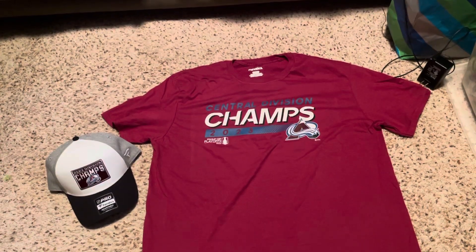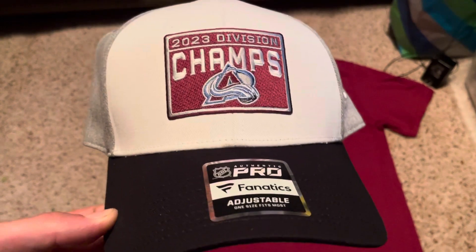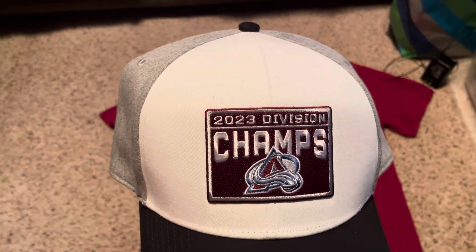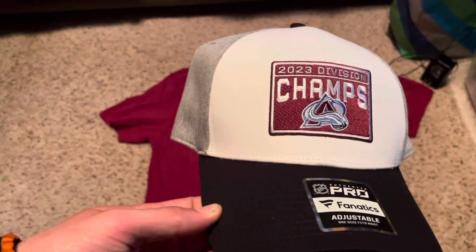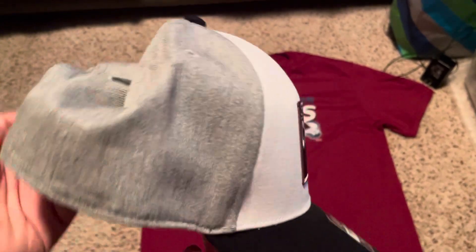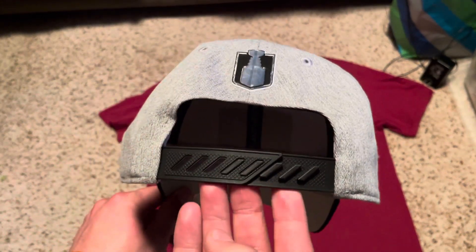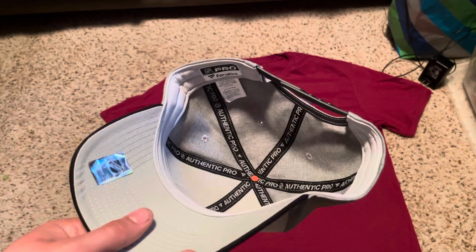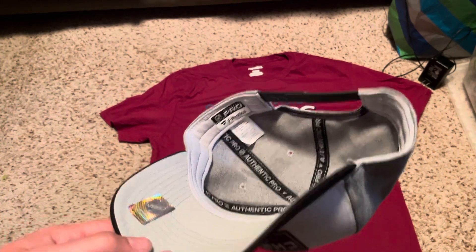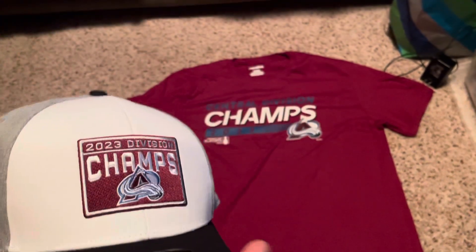Now for the hat — the division champs hat. It's got a black brim, got the white front with the 2023 Division Champs patch and the Avalanche logo underneath — looks very nice. The back of the hat is not that trucker style; it's like a plain gray, really nice. It's got the NHL adjuster and Stanley Cup patch in the back, a Fanatics patch on the left side, and 'Authentic Pro' on the inside — Fanatics shell, all that cool stuff.